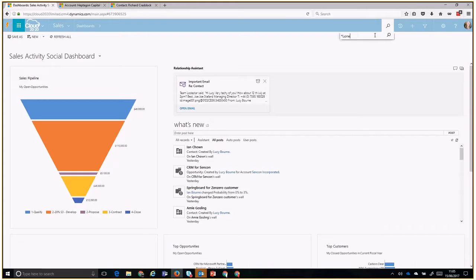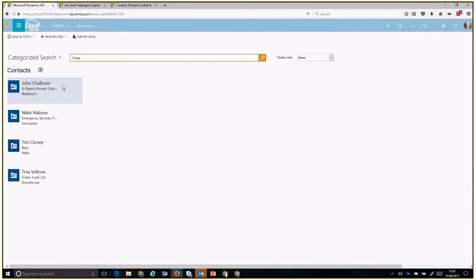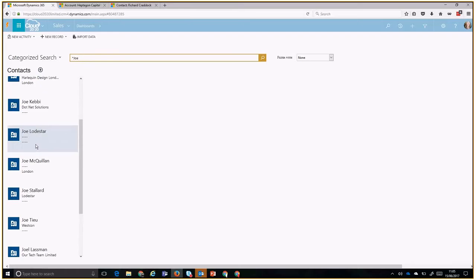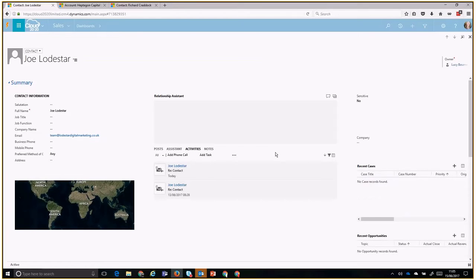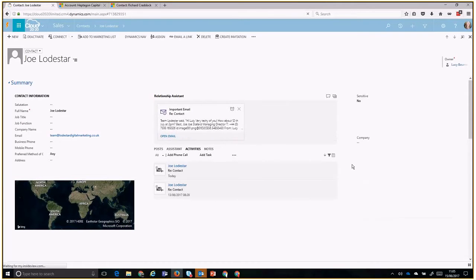Taking Joe at Lonestar Technologies as an example — I'm going to use the global search to find the contact I'm having a conversation with. I've used global search to find that contact, from which I can do normal actions such as reading previous email conversations tracked into Dynamics. You'll notice the Relationship Assistant sits within the central panel of the contact record in the social pane. I may have more than one action to complete, and I can snooze or dismiss Relationship Assistant cards as I wish.